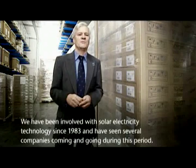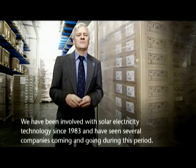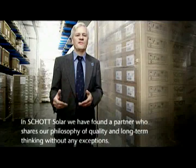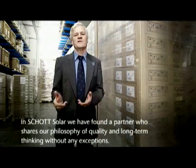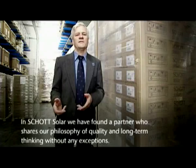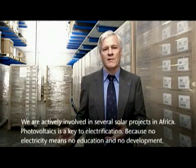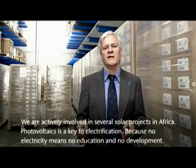We are already concerned with solar electricity technology and have seen some technologies come and go. With SCHOTT Solar we have found a partner that shares our philosophy of quality and long-term thinking — 100% quality. We are active with many solar projects in Africa, where photovoltaics are a key to electrification.